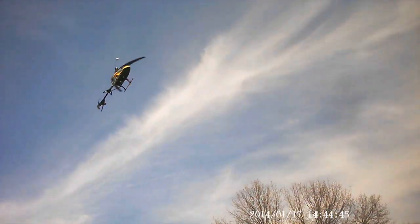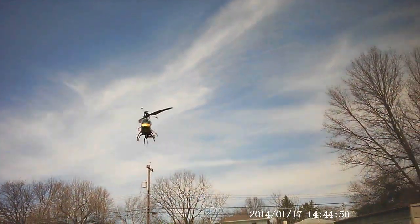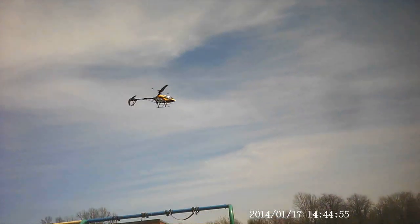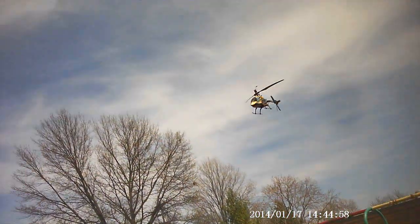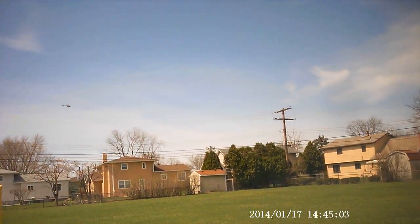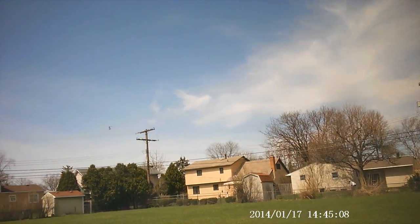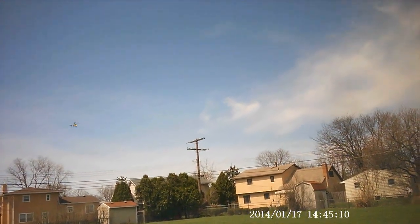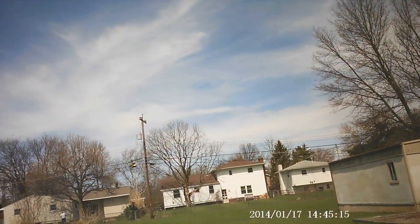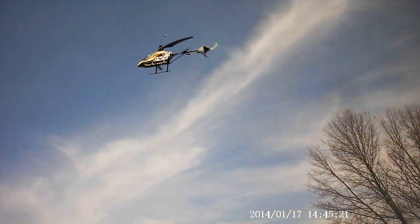I don't know if I should fly the quad next. I also got my Syma X1, or Syma X2.